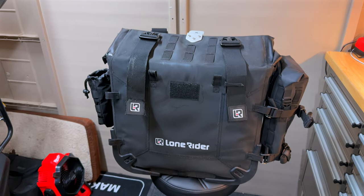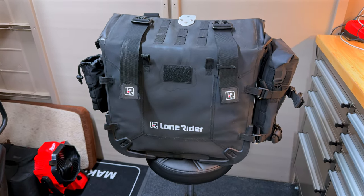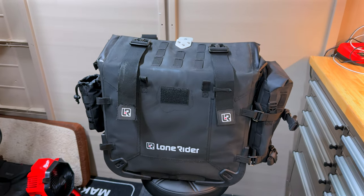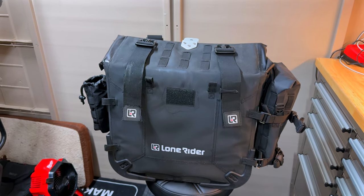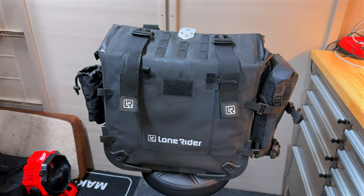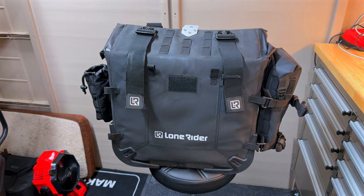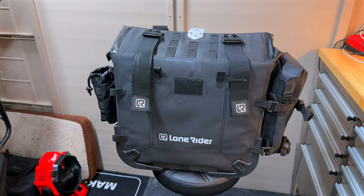I think it's probably easier to do a bit of a comparison to the Boomot Extramada panniers, which I've also done a review of, that I had previously. The first question is: why did I get the Lone Riders? What happened to the Boomots?